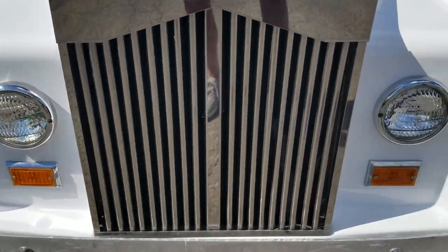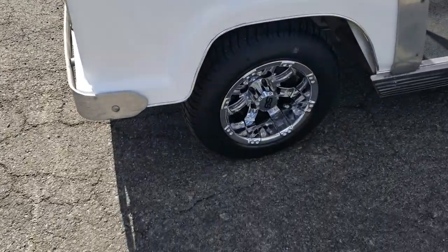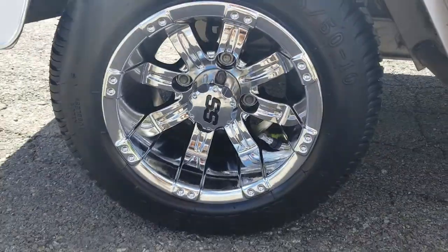It's got working headlights and taillights as well, with custom rims and tires. Brand new turf tires.